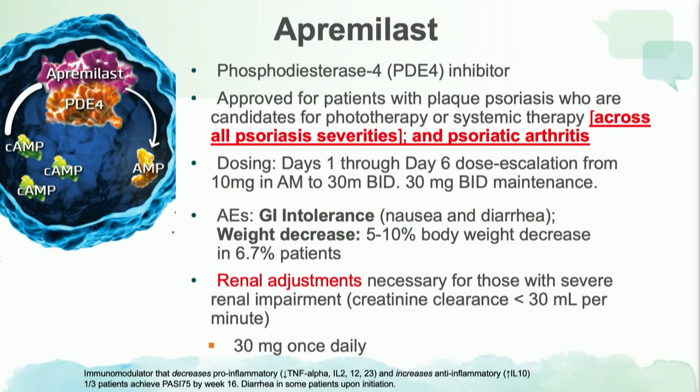Moving on to apremilast — apremilast is now approved for all severities, so patients with mild disease can also use it. If a patient has severe renal failure, we do need to adjust the dose of apremilast, decreasing it by half of the approved dose.